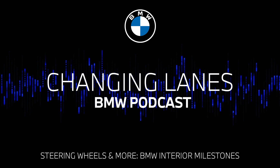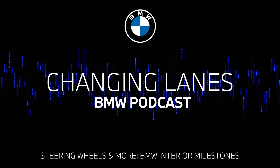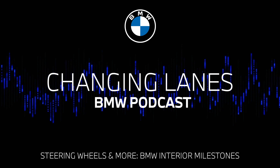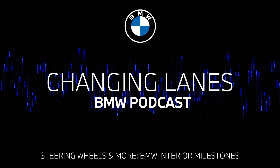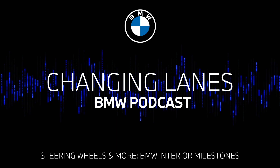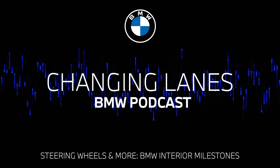If you've guessed correctly, today we are talking about steering wheels — and not just steering wheels, but also steering and control technology and all of those awesome options to control your car. It's not really glamorous, and it's not really something we talk about because it's just so obvious. It's such a given when you're driving.